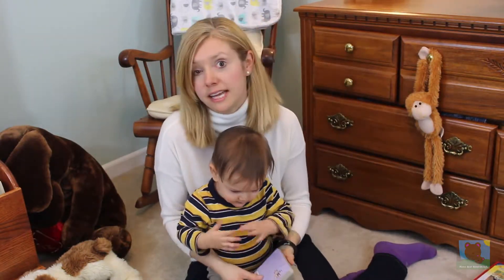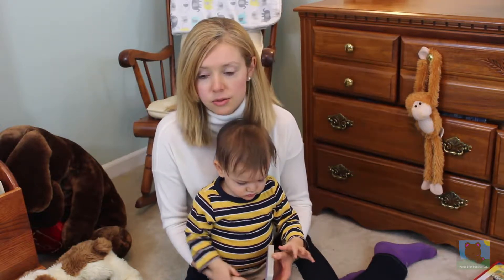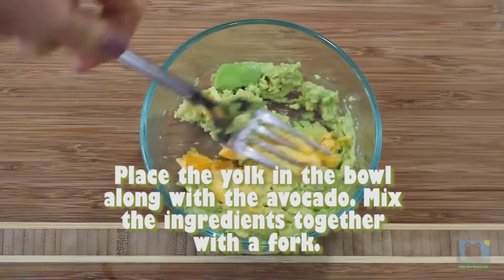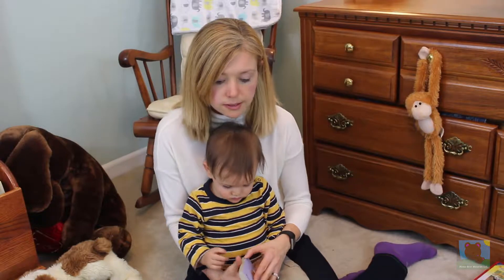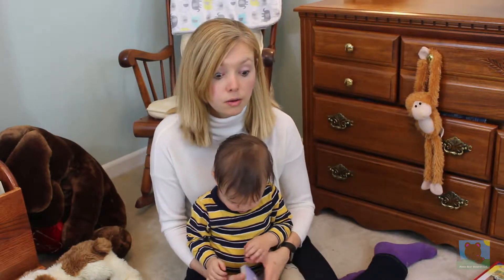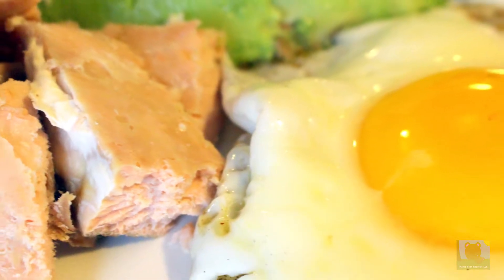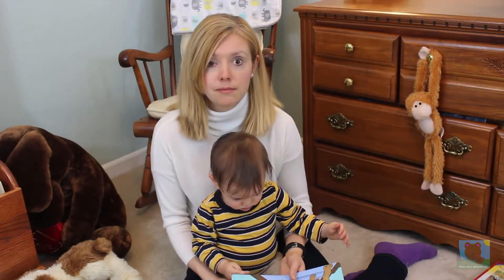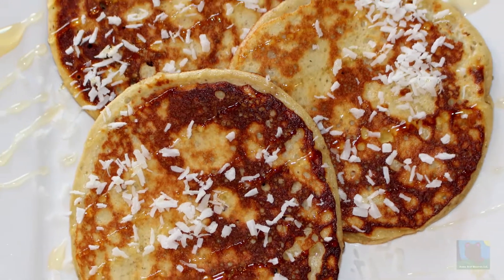So how can you fit pasture-raised eggs into your family's diet? You can mix the yolks into your child's purees, especially if they are under one year old — you want to stick to the yolks. You can also make them eggs for breakfast, which is a really good meal containing protein and healthy fats. You can make yummy desserts like ice cream or custards, and you can also make pancakes that have pasture-raised eggs in them.